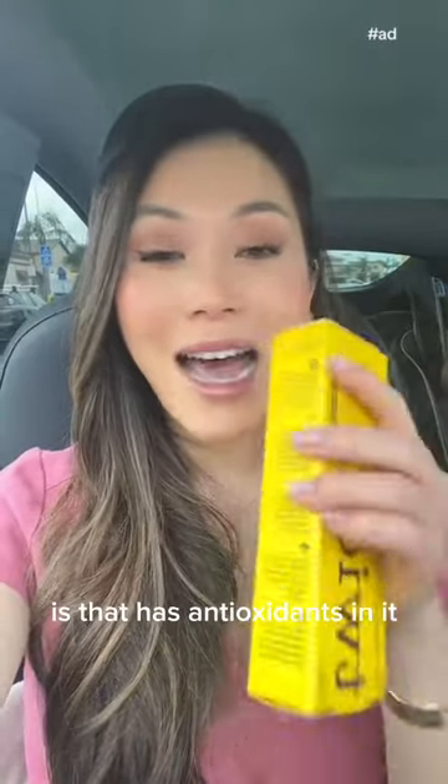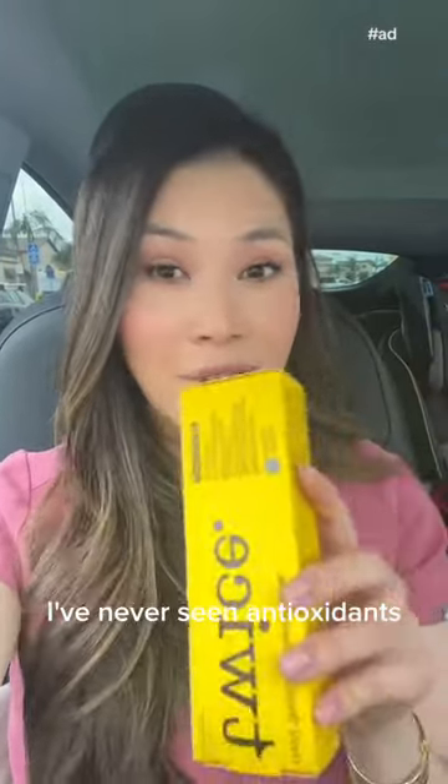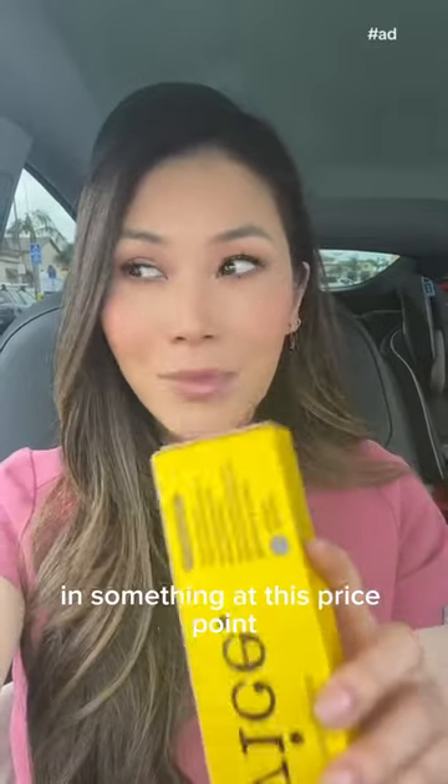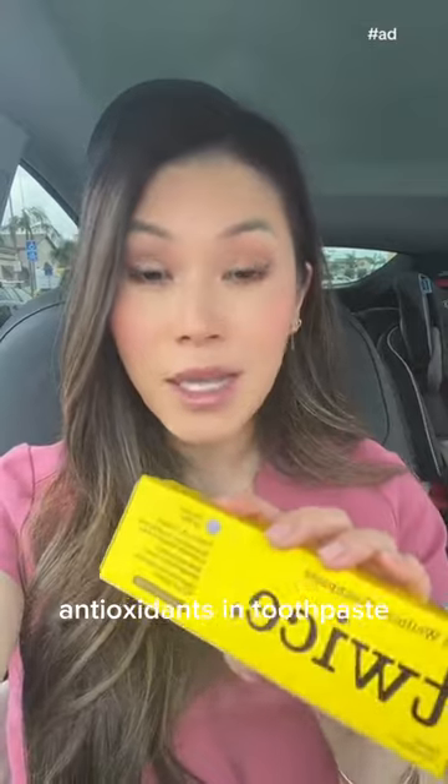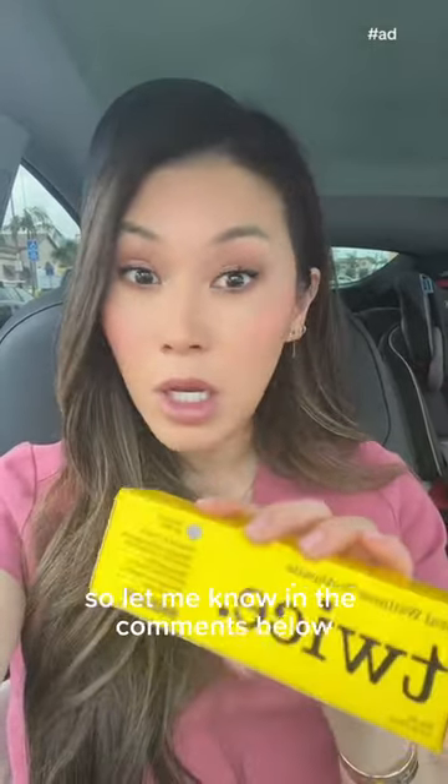What I'm most excited about with this formula is that it has antioxidants — vitamins A, C, and E. I've never seen antioxidants in something at this price point. If you want to know more about antioxidants in toothpaste, I could do a whole video on that, so let me know in the comments below.